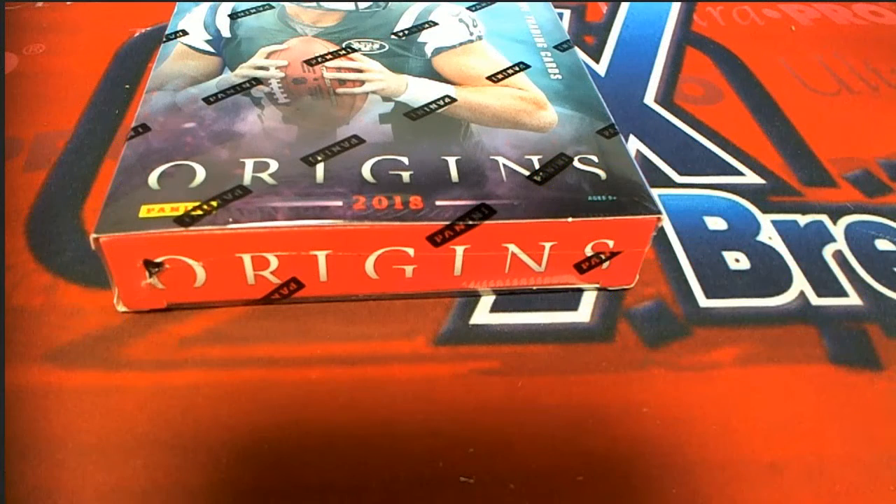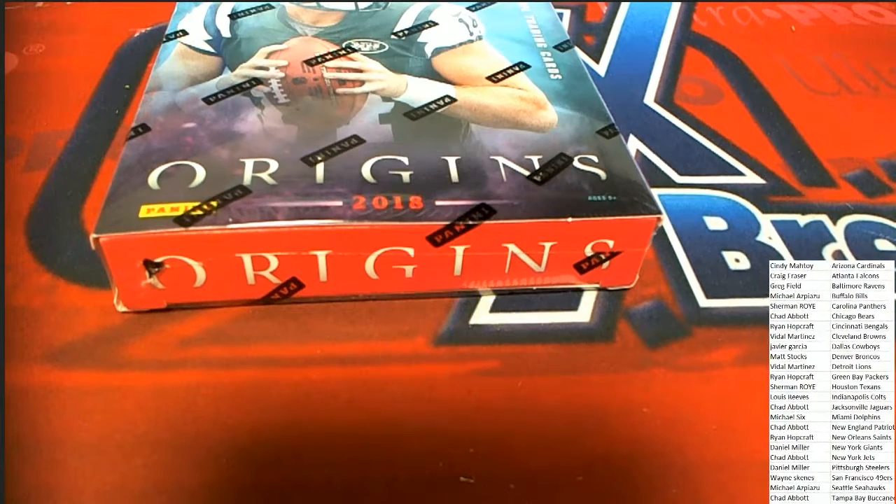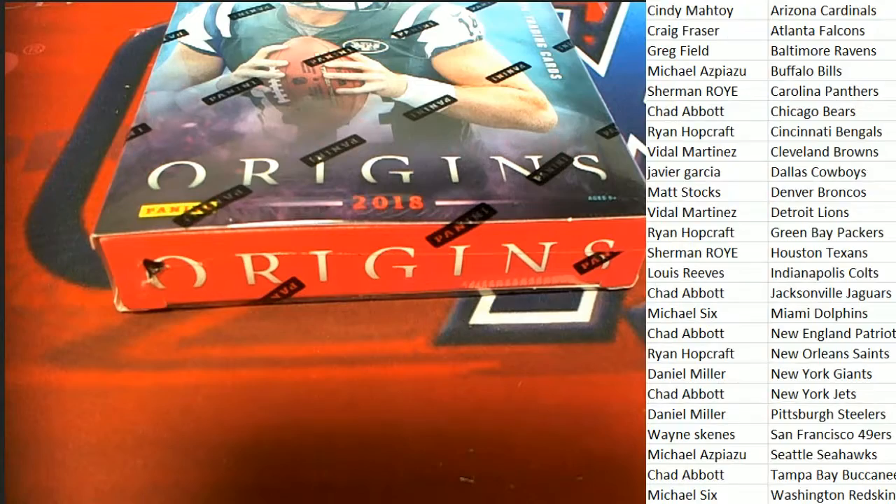If we pull some kind of a patch that no one owns, it's going to go to random. So we'll see what happens. Three hits coming up — three big ones. Here we go, let's find out what hit number one is.